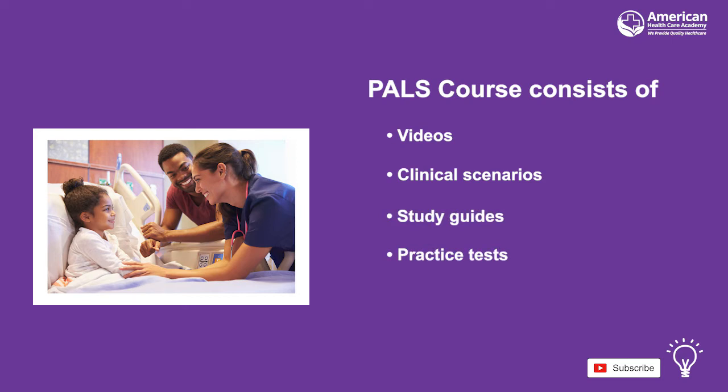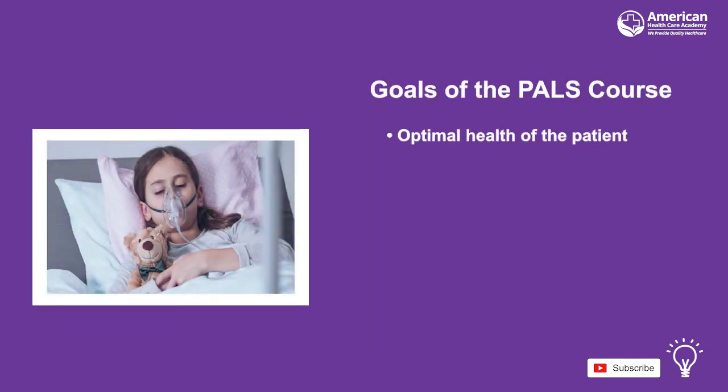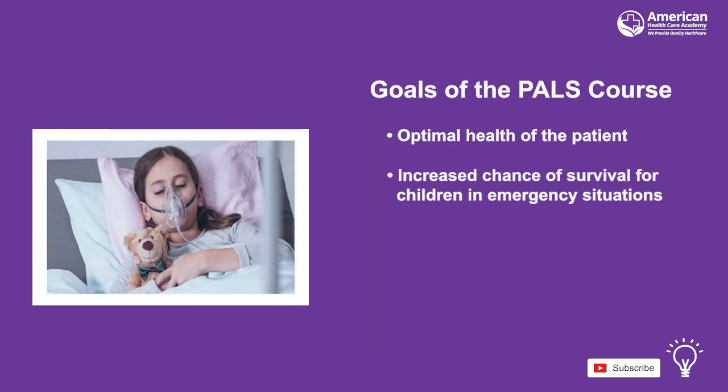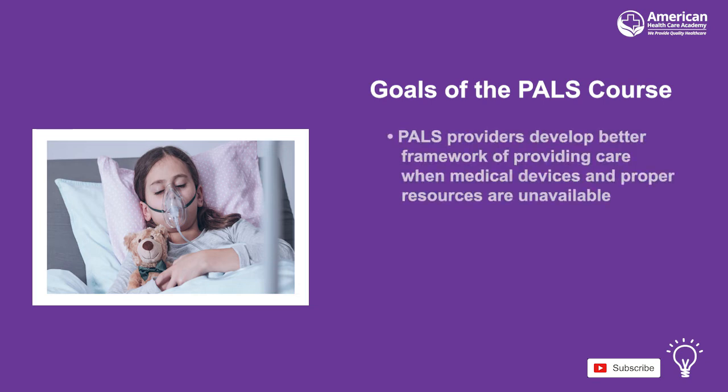The PALS protocols have been created to help healthcare professionals manage emergency situations involving infants and children for the best possible outcome, resulting in the optimal health of the patient and increasing their chance of survival. The protocols included in this course were developed through thorough research and the use of actual patient case studies, so PALS providers have the framework to provide care even when medical devices and proper resources are unavailable.